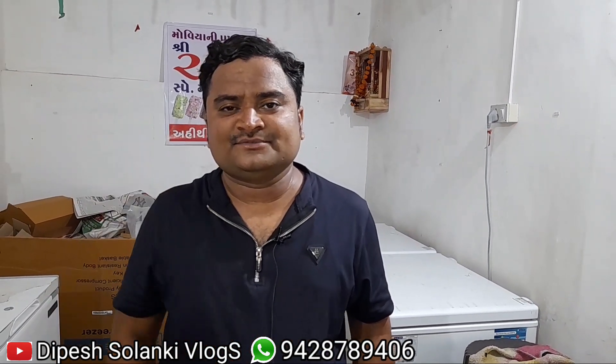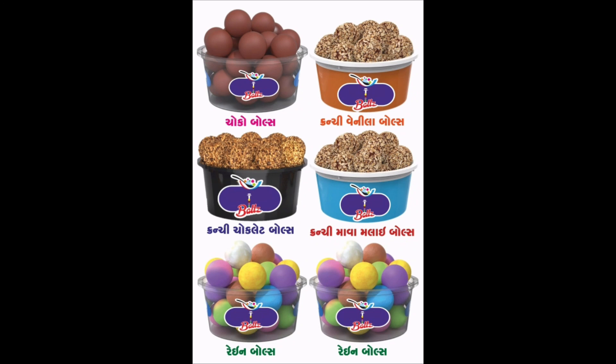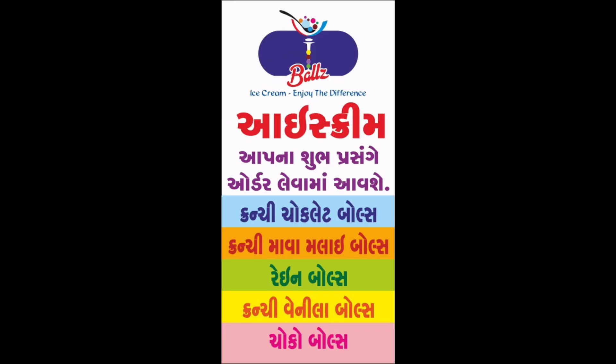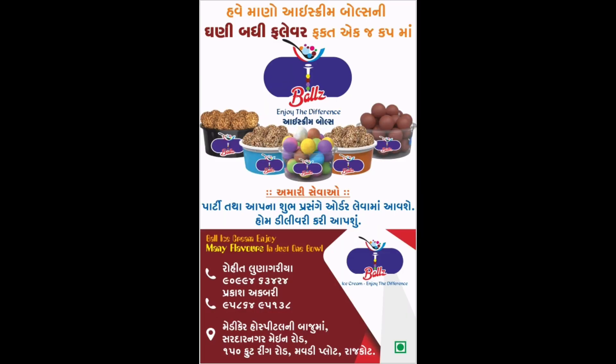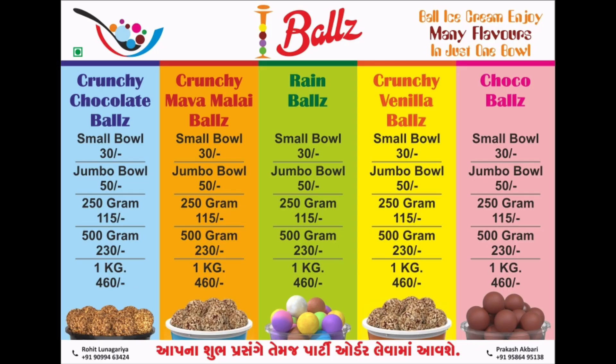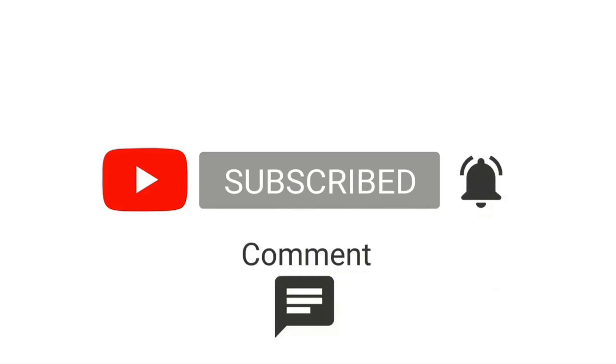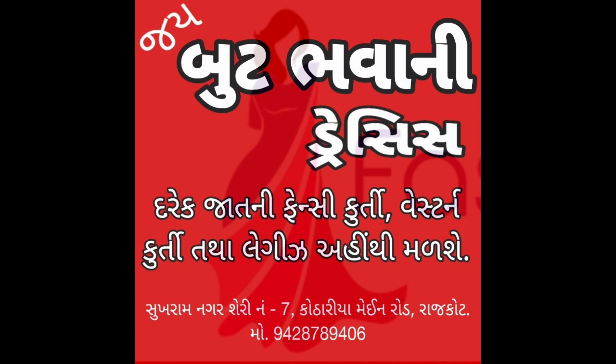You can find more videos like this on our channel. Please subscribe, like, and share. You can also follow our page on Facebook and Instagram. I will see you in the next video.